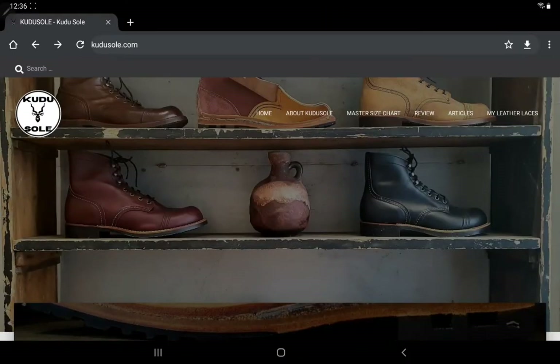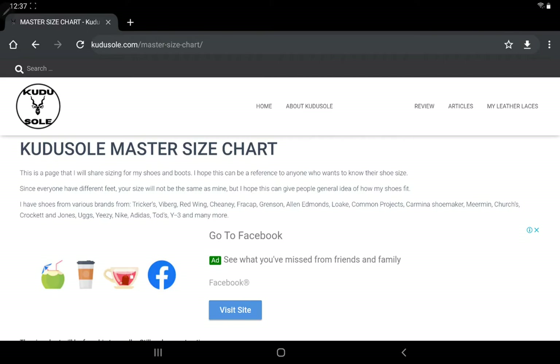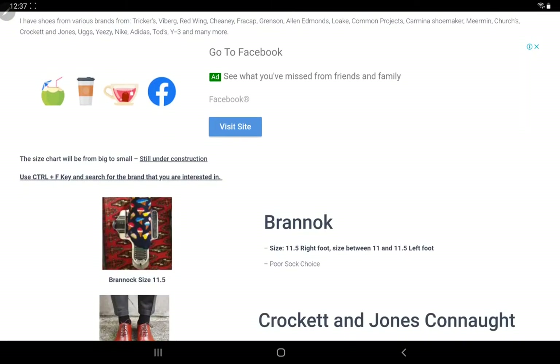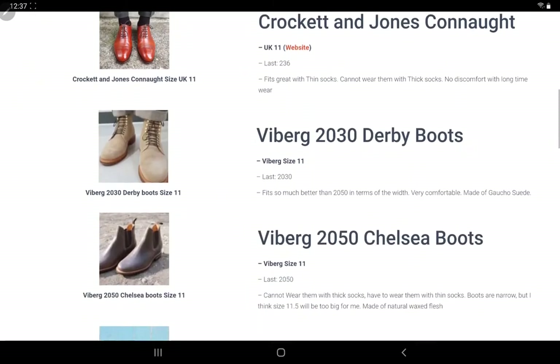Today I wanted to share something different than my reviews and my opinions. It's my master size chart. If you click master size chart on kudosow, you can see that it's still under construction, but I'm trying to put all the information of my Brannock size to my shoe sizes here.